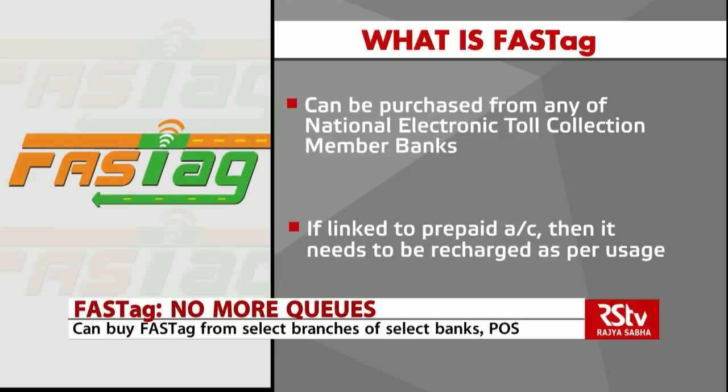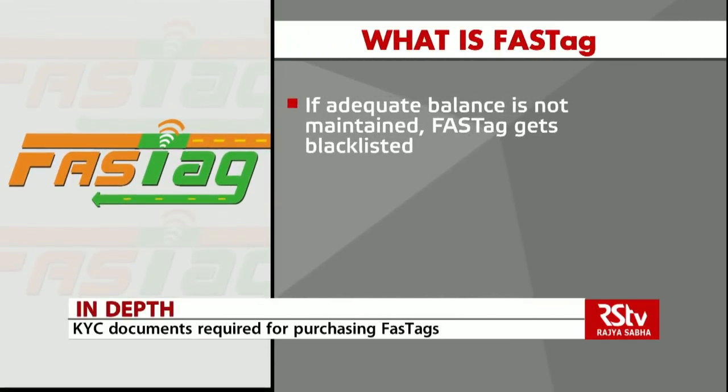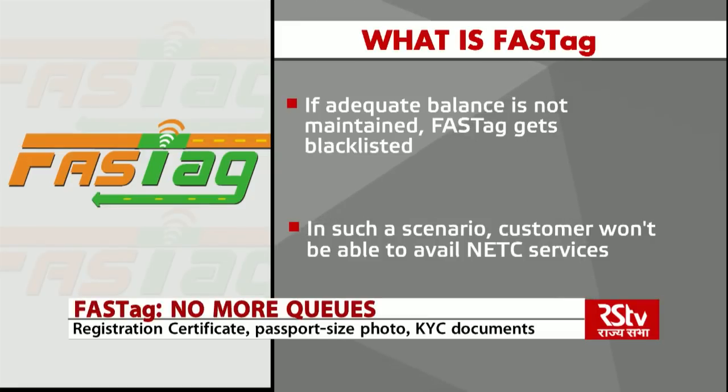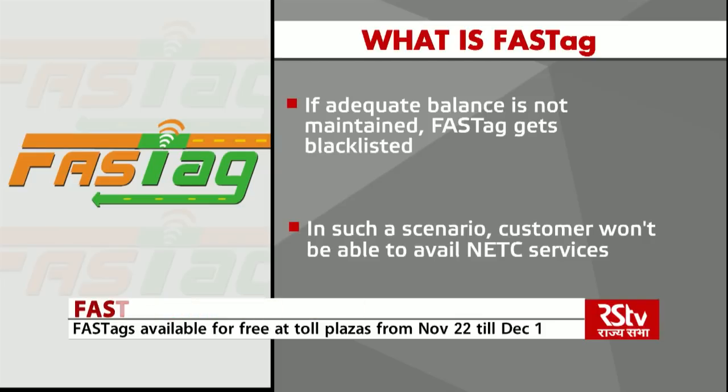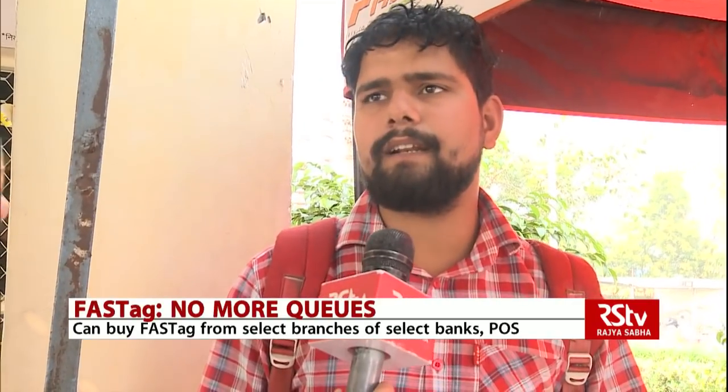FASTag can be purchased from any of the National Electronic Toll Collection member banks. If a FASTag is linked to a prepaid account then it needs to be recharged as per the usage of the customer. If adequate balance is not maintained, the FASTag gets blacklisted at the toll plaza. In such a scenario, if the customer travels through a toll plaza without recharging, they won't be able to avail the NETC services and would be required to pay the toll fare using cash.